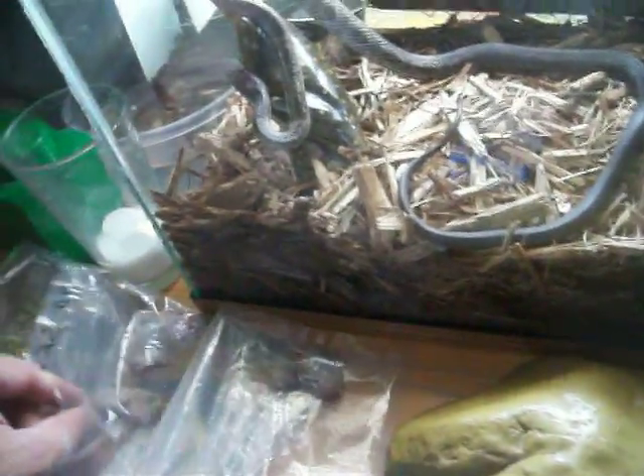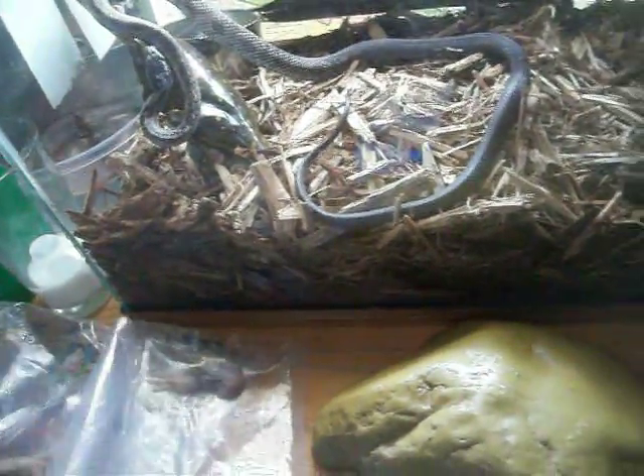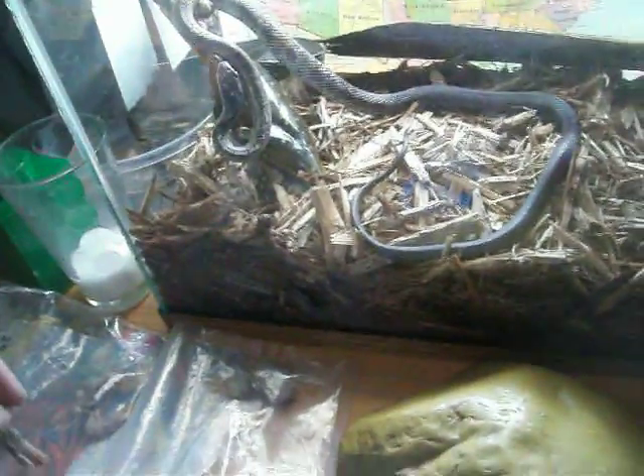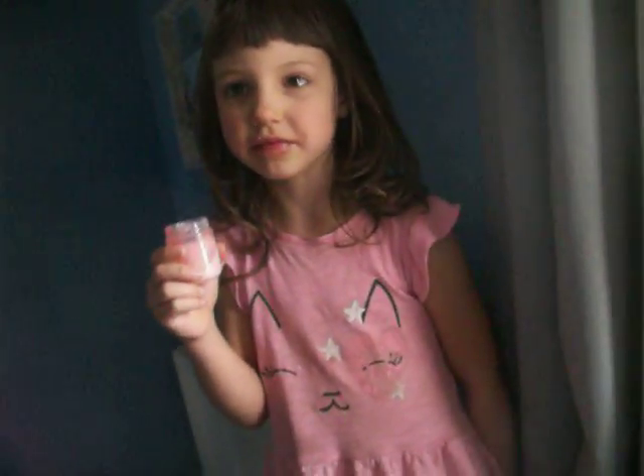I decided to do kind of an instructional video for people that are interested in snakes. This is my daughter right here — she likes snakes too, my second daughter. She's trying to make it a food review and turn it into a comedy, but I'm asking her to save that for just a couple more minutes while I finish the instructional part.